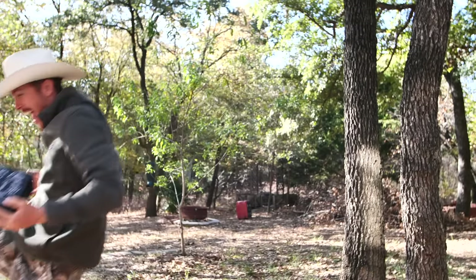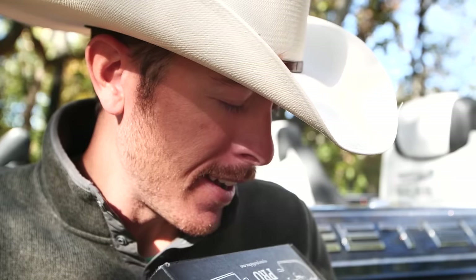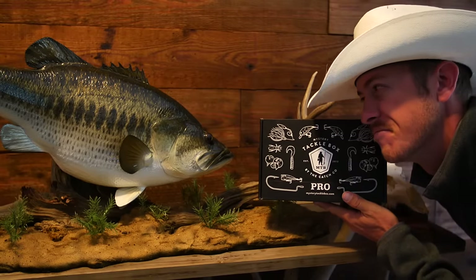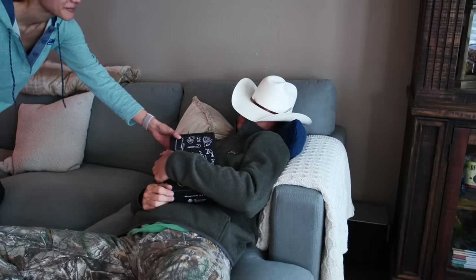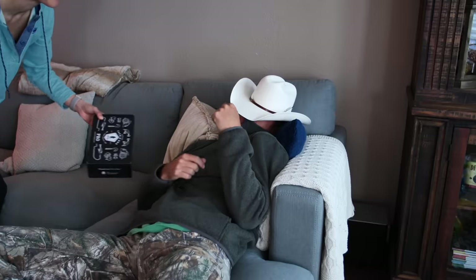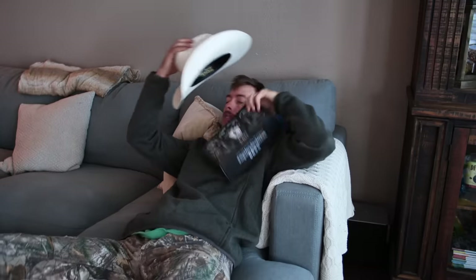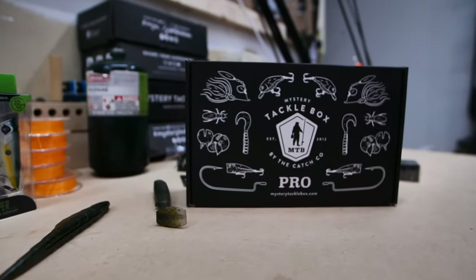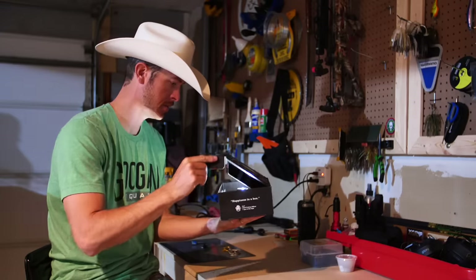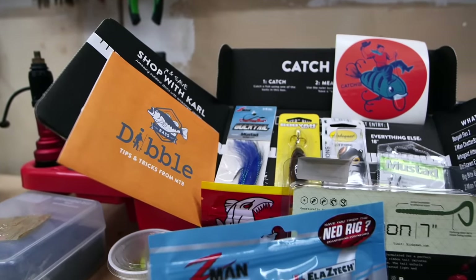I've used Mystery Tackle Box for years and even signed up some of my friends and family for this awesome service. But you don't have to take my word for it — you can get on mysterytacklebox.com and read some of the awesome five-star reviews from total dangler strangers. MTB is so confident you're going to love it, they're offering you your first box for five bucks. I left a link in the top of the description — click that and code MONDO will be applied to get your first box for as low as five buckaritties.